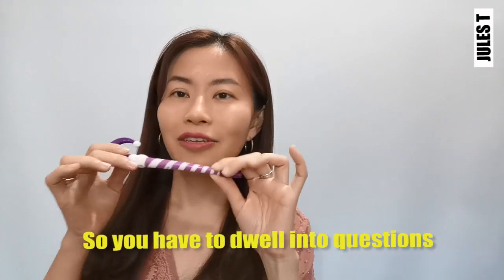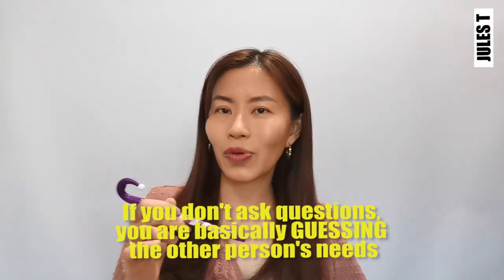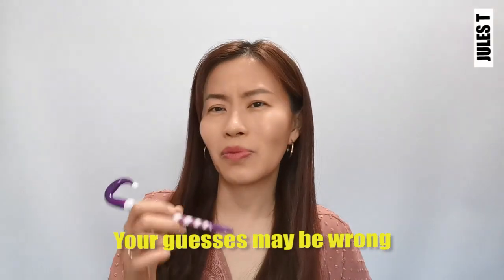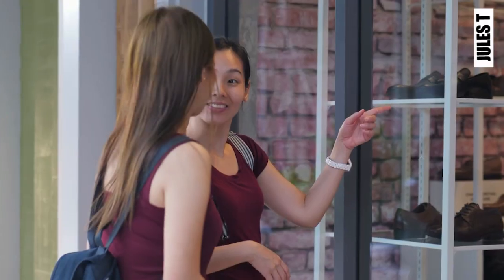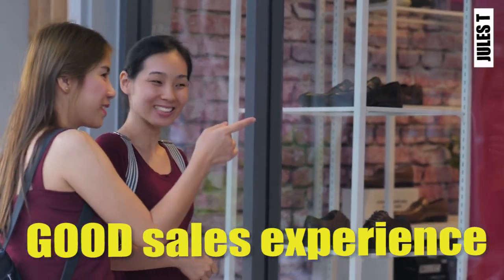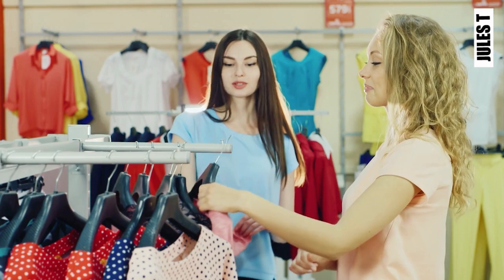You have to dwell into questions. The more detailed your questions, the more information you're going to get about them. If you don't ask questions, then you're basically guessing why they're trying to get this pen — and how do you know your guesses are right? Most likely you're guessing the wrong thing. Do you love shopping? I for one love shopping a lot, and one of the best experiences while shopping is shopping with your best friend or with your mom.